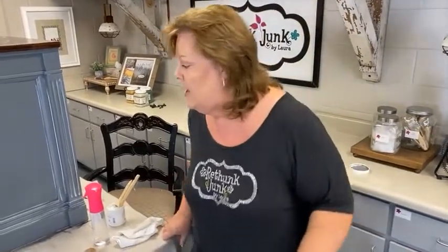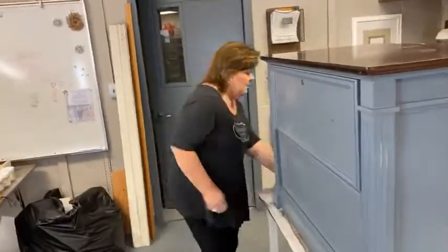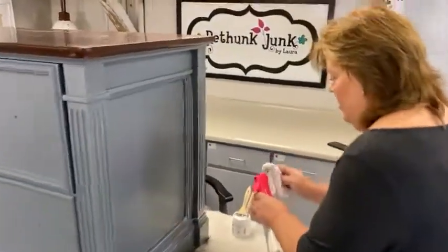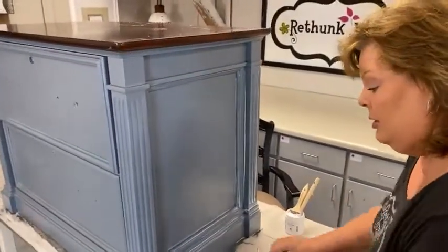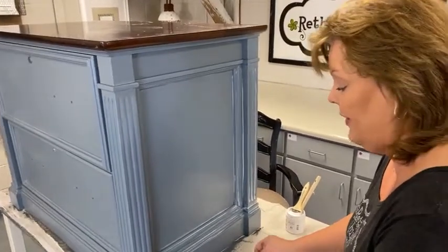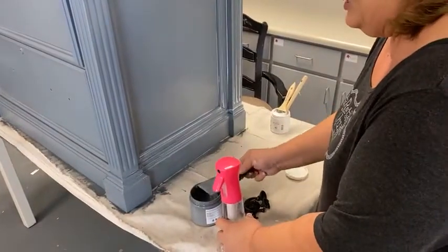The other option you have if you're not liking where the glaze is — the washes are a consistency of milk, very, very thin, like water. The glaze is thicker than the wash, and the paint is thicker than the glaze.